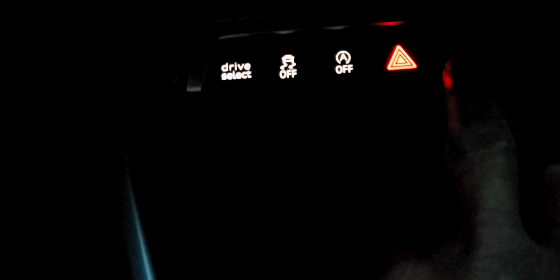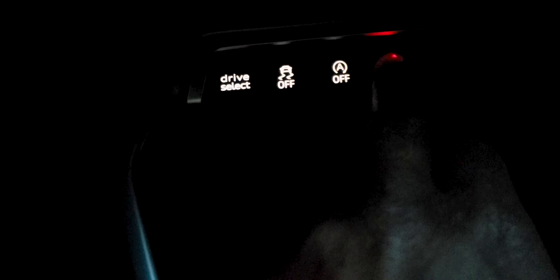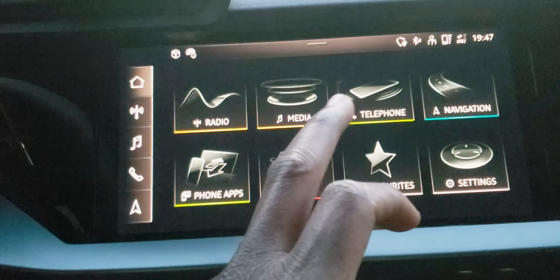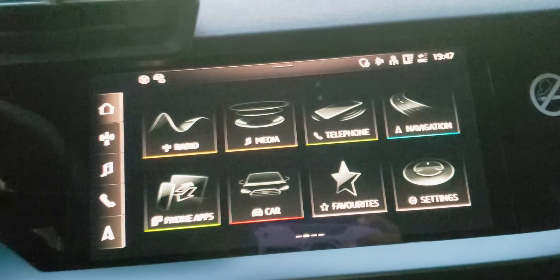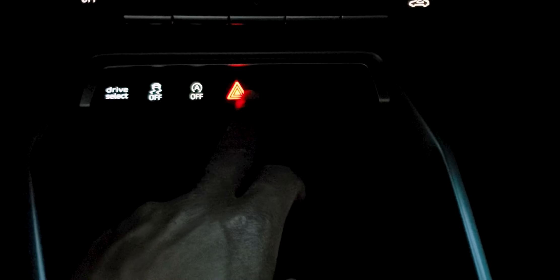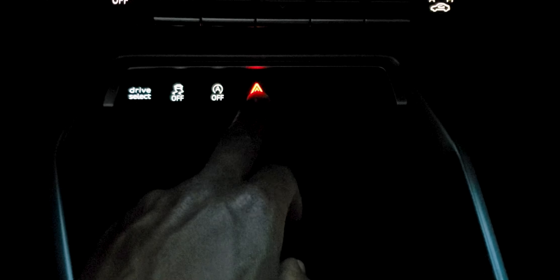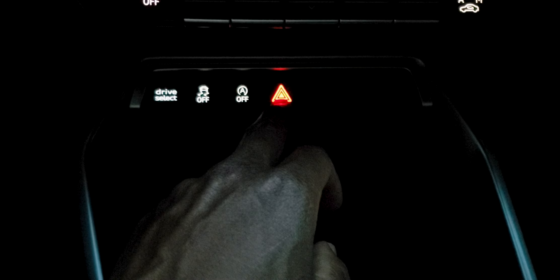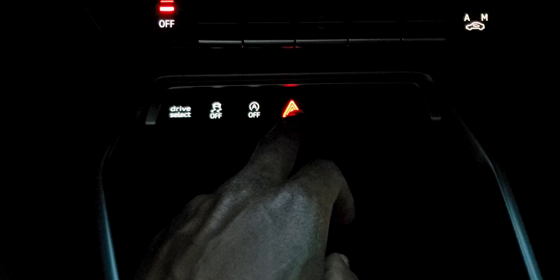They've moved the hazard light compared to earlier Audi models, where it would be up top — now it's down here. Thankfully, it's hard to confuse because it has a big red light on it, so you can tell which button to press and could pretty much find it without taking your eye off the road.